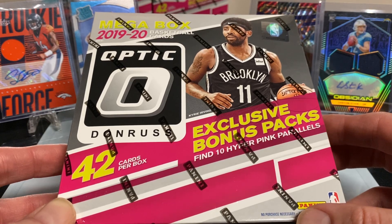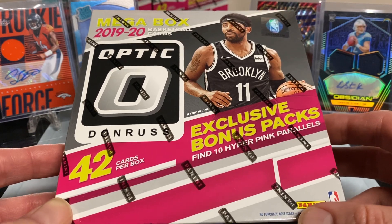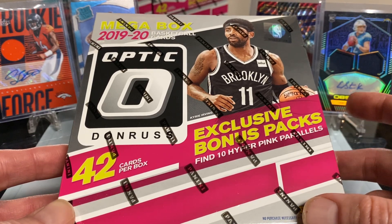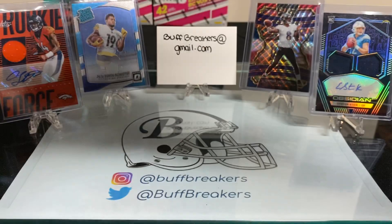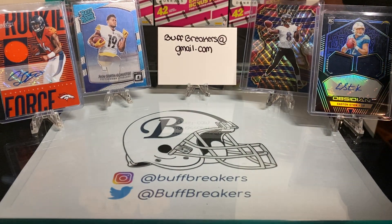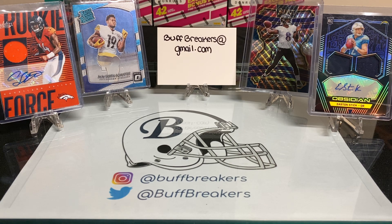You can buy a spot in the randomization right now for $14.99, and if you end up with Memphis or New Orleans you still get them for that price. There are a lot of cards in these three boxes as well as those three packs. If we can get 20 or more teams purchased by tomorrow night, I'll run the break, do the randomization, and run the auction to fill all spots.